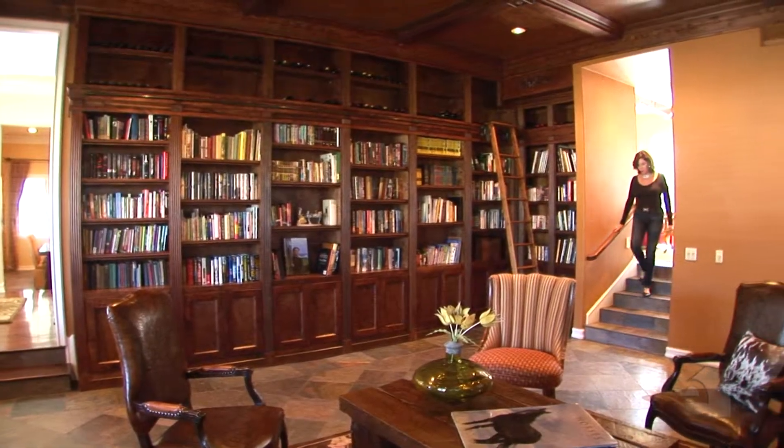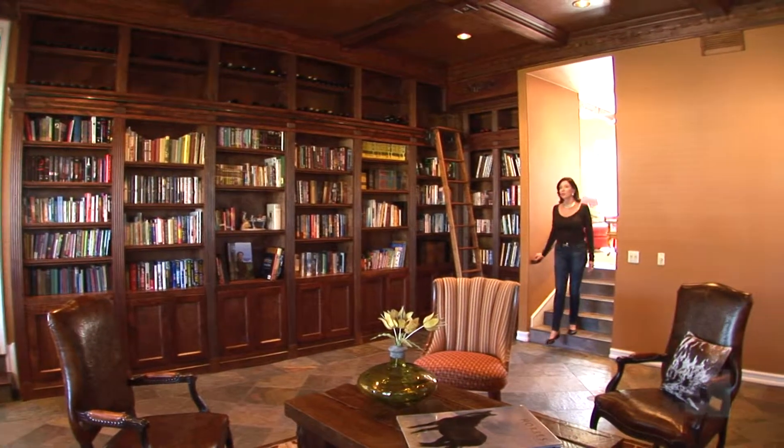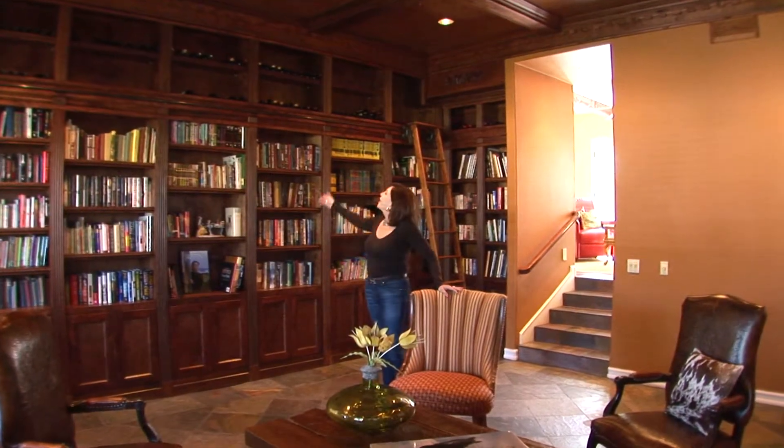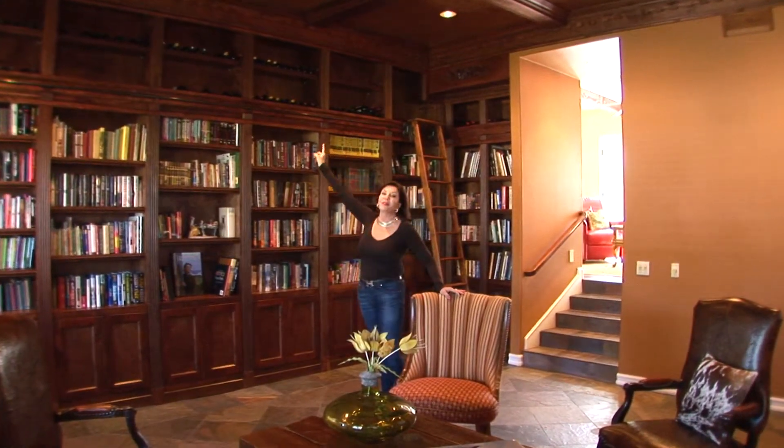Now I'm entering what would really be considered the formal living room, but they're using it as somewhat of a music room with the piano, great storage for your books, even a little wine storage up above, and of course a beautiful fireplace.